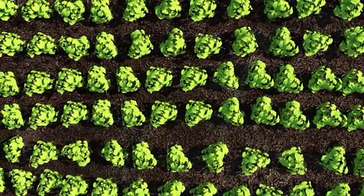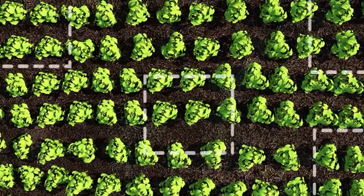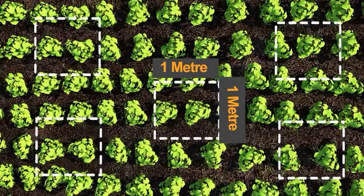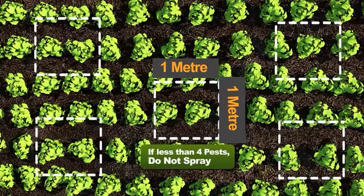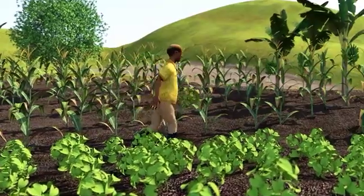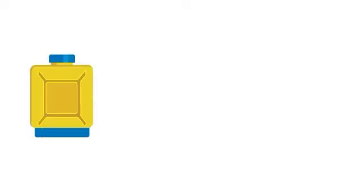Before deciding to use agrochemicals, choose five locations in your garden, one meter by one meter. If the number of pests in each square meter is less than four, please do not spray. Take a sample of the insect or diseased plant along to the input dealer to know the right chemical.